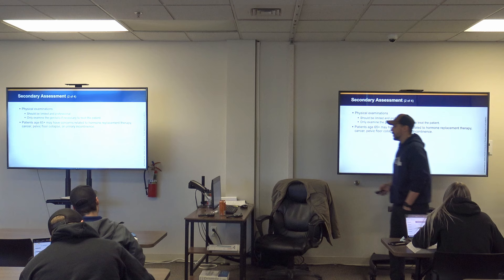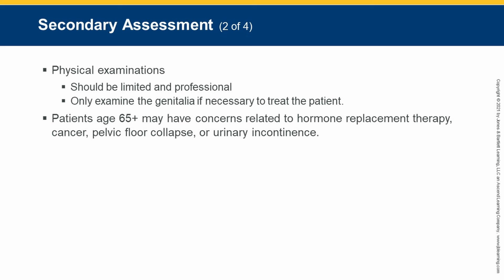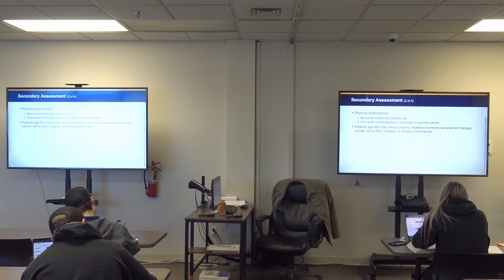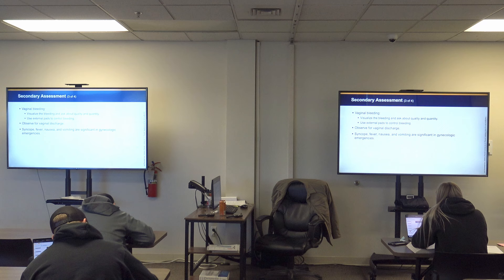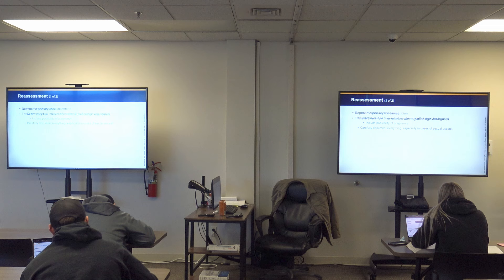Older women may have concerns related to hormone changes, cancer, pelvic floor collapse, and urinary incontinence. The pelvic floor — the muscles in the perineal area — can weaken over time if not strengthened, beginning to dome downward, which is tied to urinary incontinence as well.